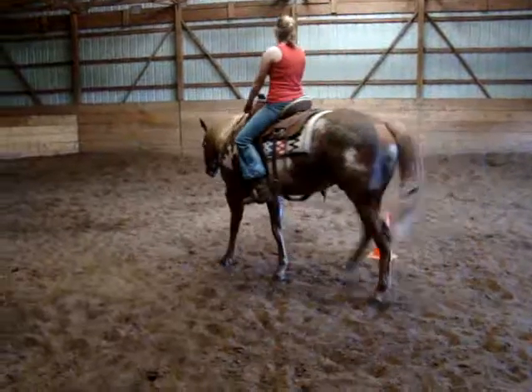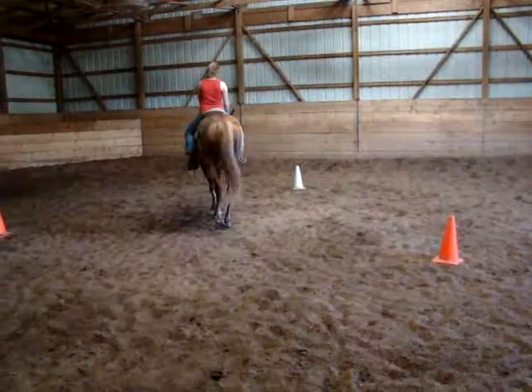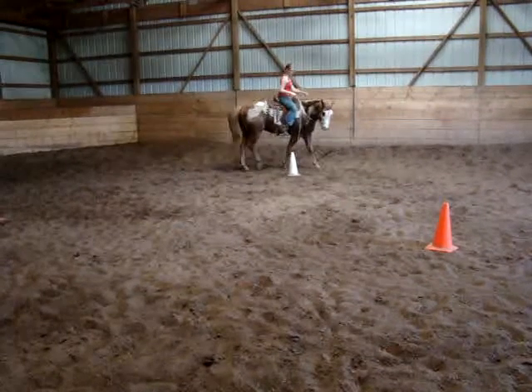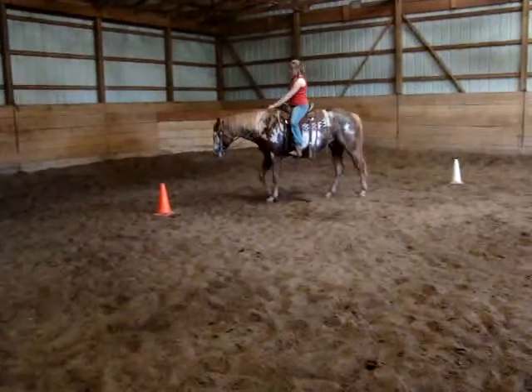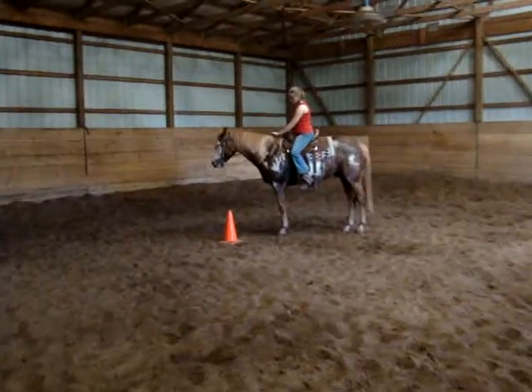This is Splash and Ashley. Splash is a three-year-old. He's got his first day in the full-cheek snaffle. He's learning to bend around some cones, beginning to break at the pole nice. Got his head set pretty and got his neck lowered down pretty nice.